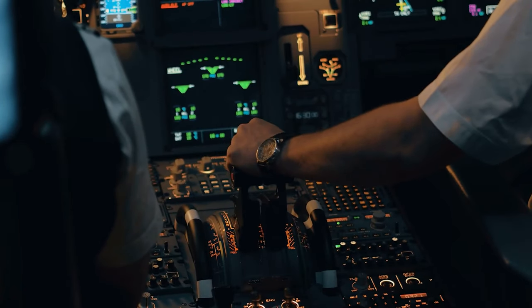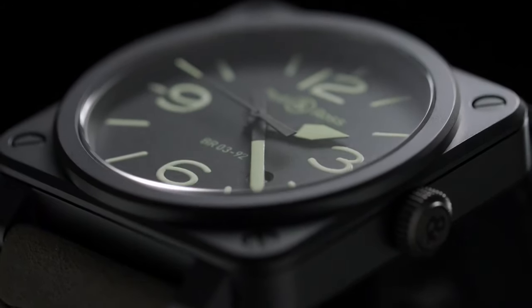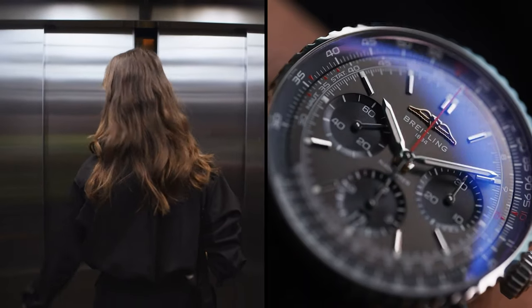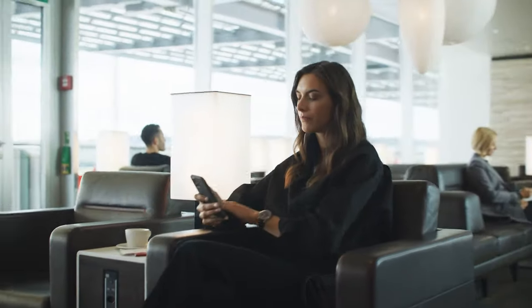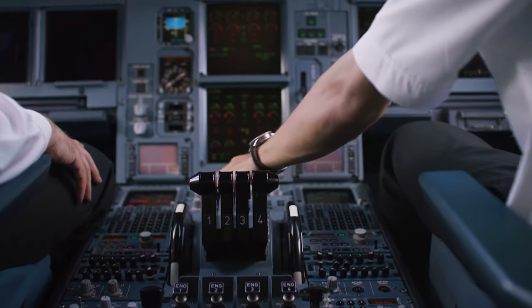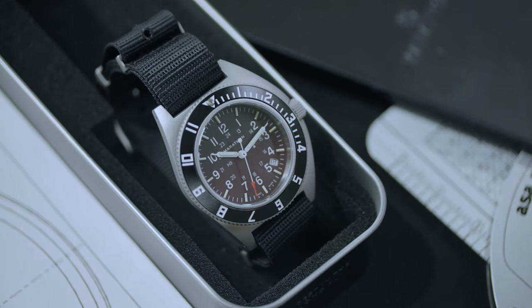Despite pilot watches retaining all the key characteristics of tool watches, a modernized pilot watch is not exclusively made for aviators anymore. With the rising popularity of the kind of watches that can go anywhere and do anything, a dedicated pilot's watch can be an essential tool for aviators and modern-day explorers alike. But how can one define a good pilot's watch?